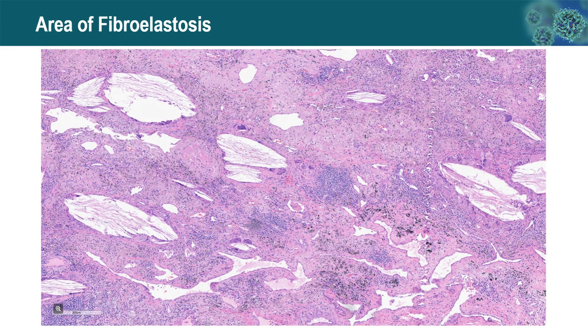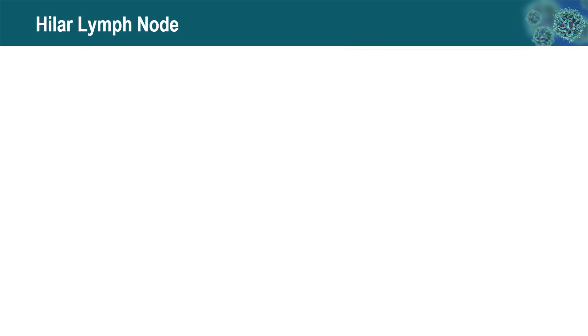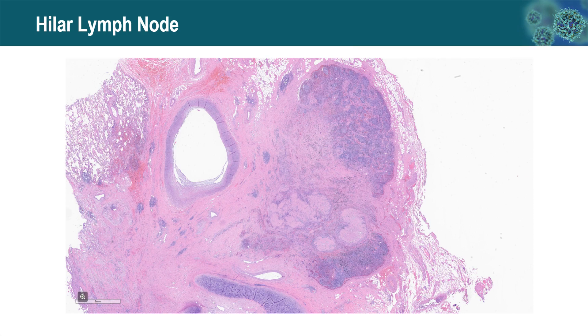Another area with dense fibroelastosis contains cholesterol clefts and a granulomatous multinucleated giant cell response, with no viable tumor cells identified. A hyalinized lymph node that was previously involved by carcinoma now shows the tumor completely replaced by necrosis and fibrosis.